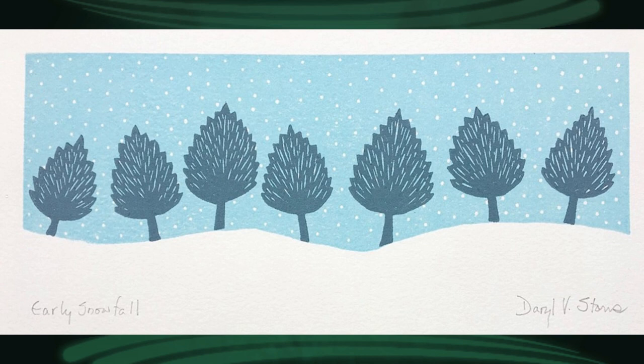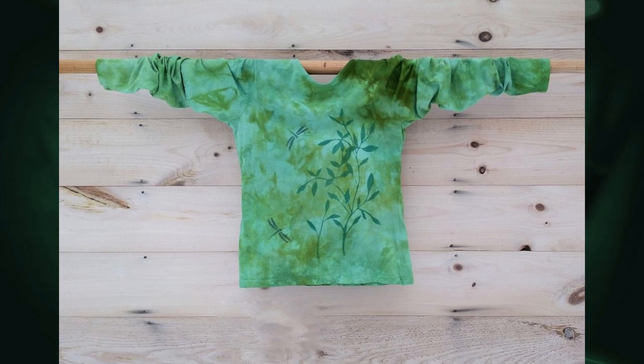And Daryl Storrs — she's a block print artist. Isn't this beautiful? Very holiday, winter feeling — gives me the chills just looking at it. I have a couple of her earrings. And I love this — this is Ellen Howard. She does all her own hand dyeing and printing. They're bright. I own several of her things and the touch of them on your body is so cozy.